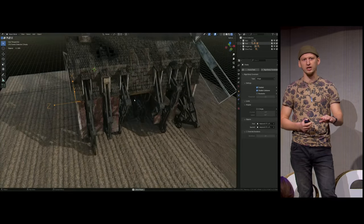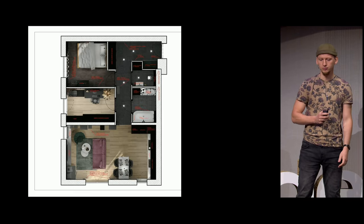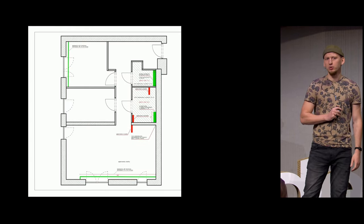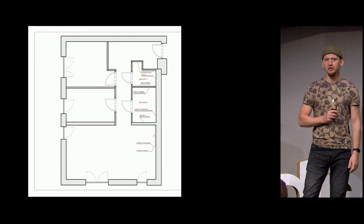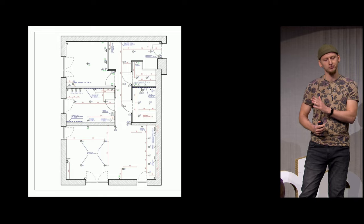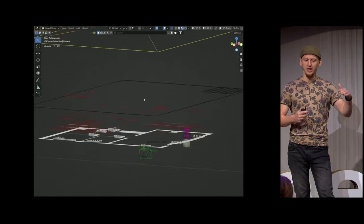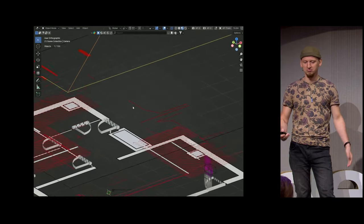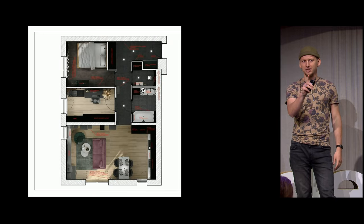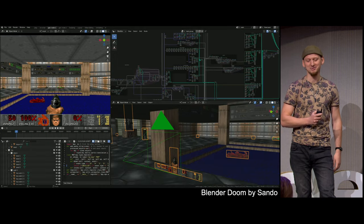I'll provide a link to the file if you want to take a closer look. Blender is pretty popular for ArchVis, but it can also do the next step: 2D technical manual drawings. I hijacked the Z-axis for a layer system and rendered out the viewport. But can it run Doom? Yes. Yes, it can.